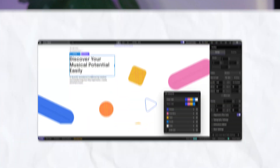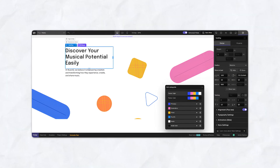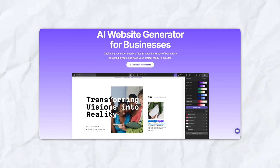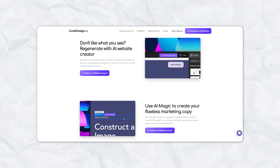Number five: Codedesign.ai. Revolutionizing blog creation with AI. Codedesign.ai is a groundbreaking platform that redefines how websites — especially blogs — are built. Unlike traditional website builders, Codedesign leverages cutting-edge artificial intelligence to streamline the entire process, from layout design to content generation. Whether you're a beginner or a seasoned pro, Codedesign.ai provides a quick, efficient, and highly customizable way to launch a stunning blog. Codedesign.ai offers an AI-first model, which means it does much of the heavy lifting for you.